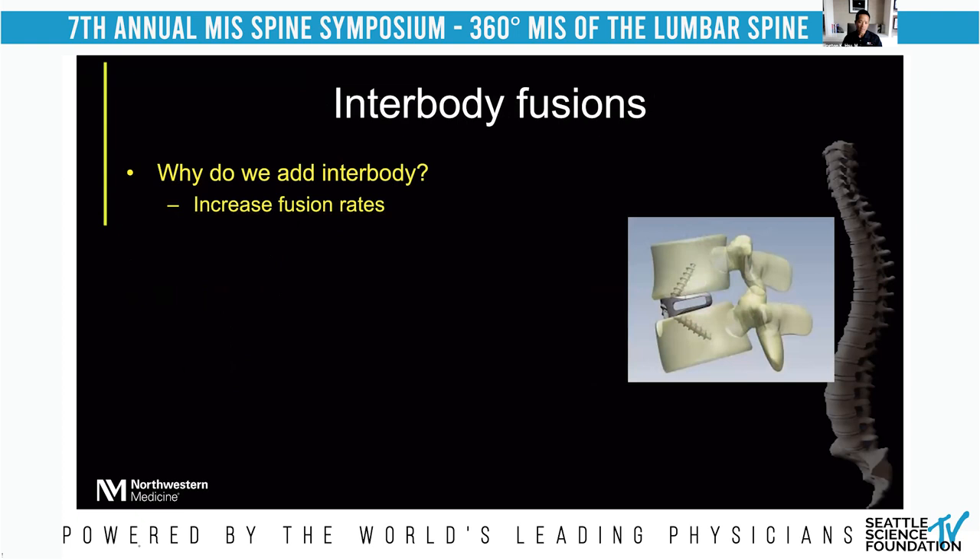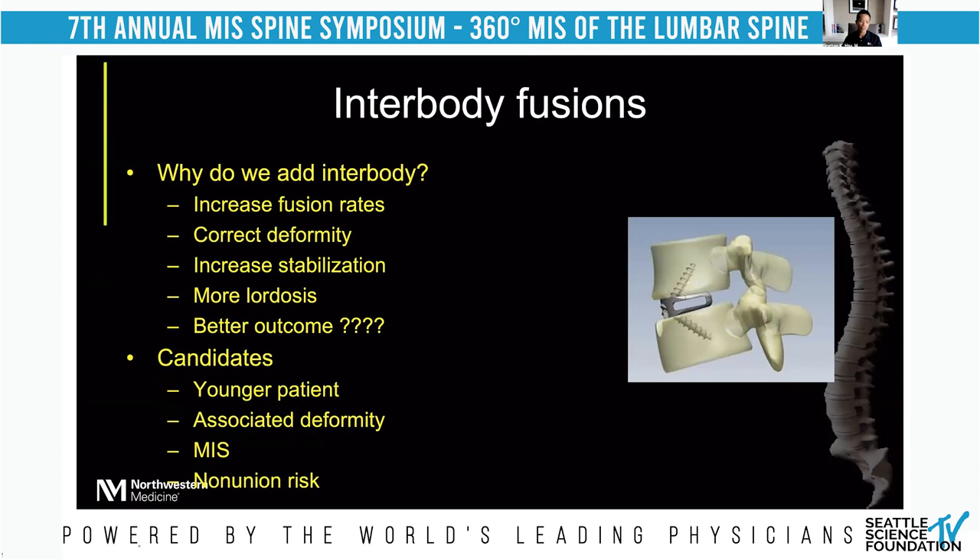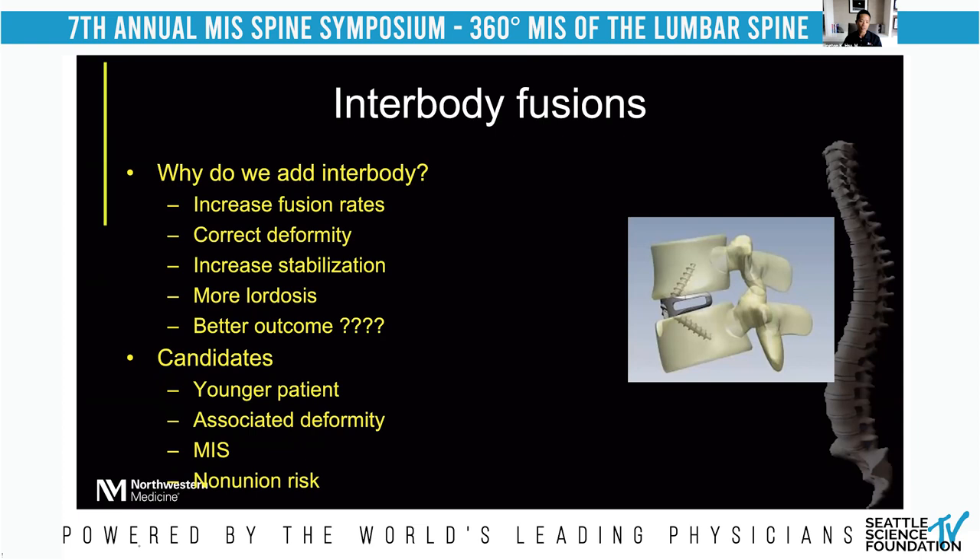Why do we add interbody? The evidence suggests you can increase fusion rates with a posterior interbody versus a posterolateral fusion alone, and that is the most defensible reason. The rest — correction of deformity, increased stabilization, better outcomes — are a little more controversial and require further data. Candidates for interbody fusion include younger patients, those with associated deformity, dynamic instability, MIS cases where posterolateral fusion surface area is limited, and those with non-union risk.